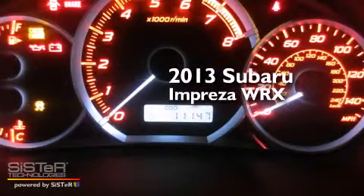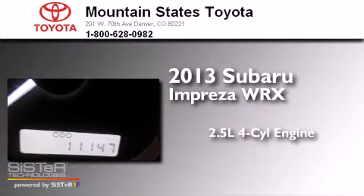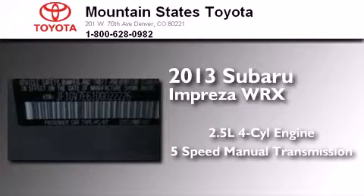This is a 2013 Subaru Impreza WRX. It features a 2.5-liter, four-cylinder engine, a five-speed manual transmission, and all-wheel drive.